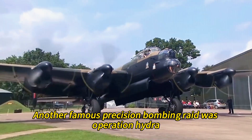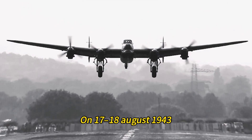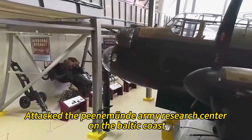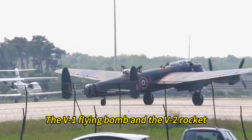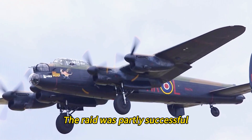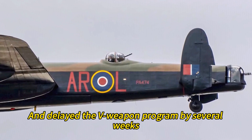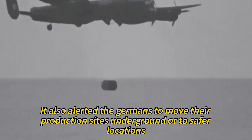Another famous precision bombing raid was Operation Hydra, also known as the Peenemünde Raid. On 17–18 August 1943, 596 aircraft, including 324 Lancasters, attacked the Peenemünde Army Research Center on the Baltic coast, where the Germans were developing their secret weapons — the V-1 flying bomb and the V-2 rocket. The raid was aimed at destroying or delaying these weapons before they could be used against Britain. The raid was partly successful: it killed many scientists and technicians, damaged some facilities and equipment, and delayed the V-weapon program by several weeks. However, it also alerted the Germans to move their production sites underground or to safer locations.